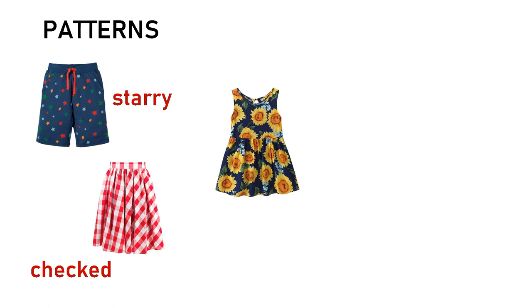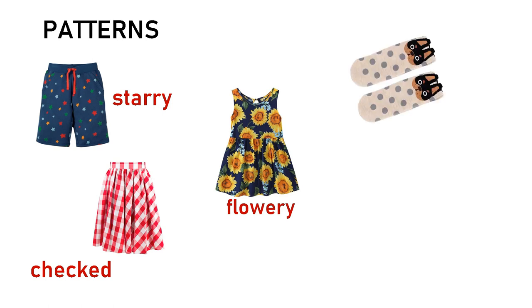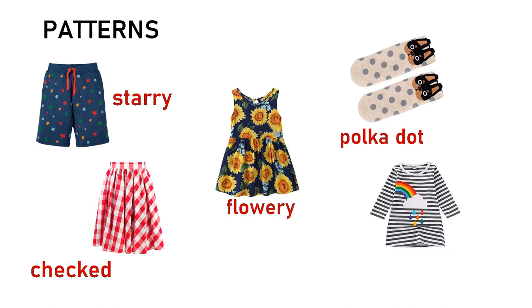Look at this beautiful dress. What do you see on the dress? Yes, there are so many flowers. So the pattern is called flowery. Wow, the socks are so cute. Do you know the pattern? The pattern is polka dot. Wow, the shirt looks like a zebra. The pattern is striped.